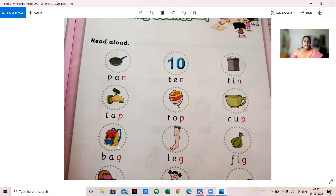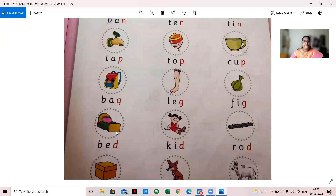B-A-G, bag; L-E-G, leg; F-I-G, fig. So these words end with the G sound: bag, leg, fig. Then B-E-D, bed; K-I-D, kid; R-O-D, rod. These three words end with the D sound.